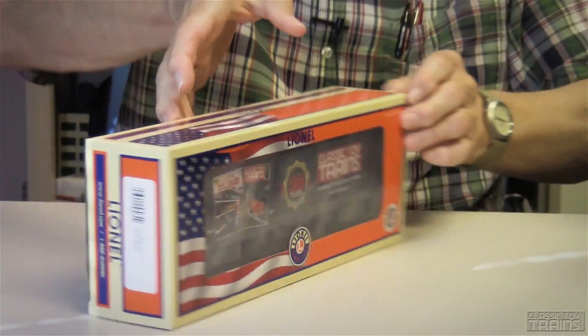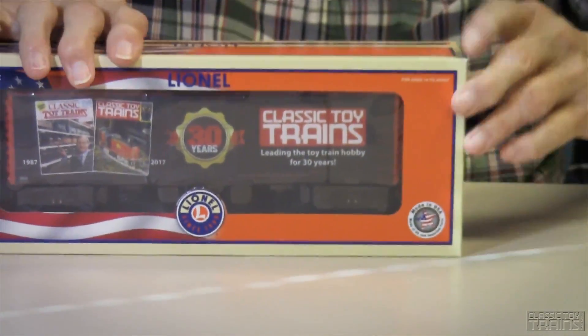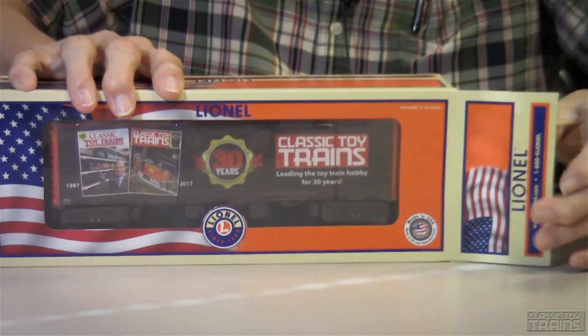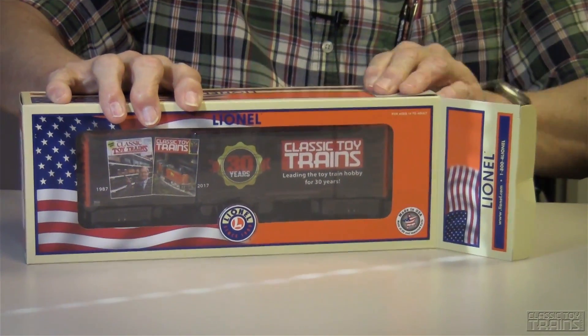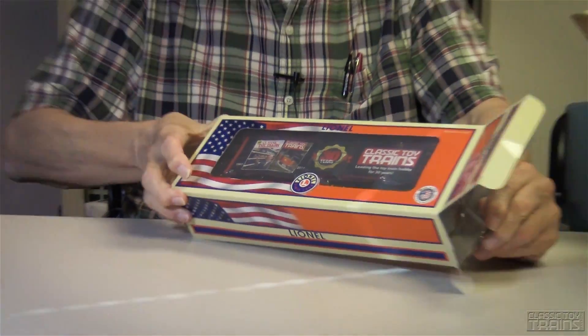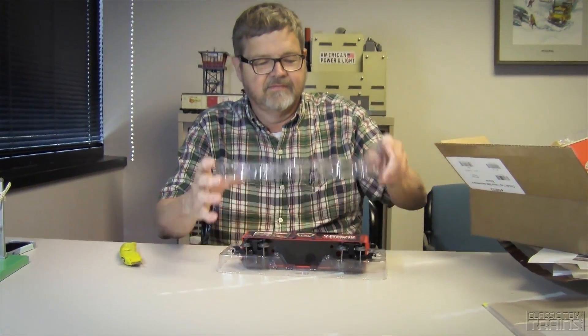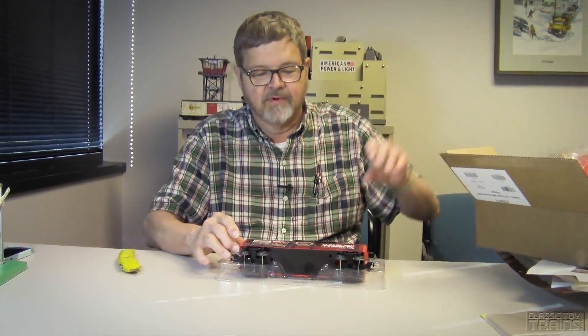Take it for a spin, so to speak. I like the clamshell packaging — comes off and protects the freight car for shipment pretty nicely.